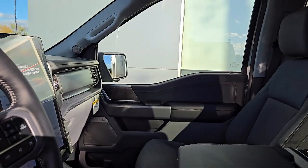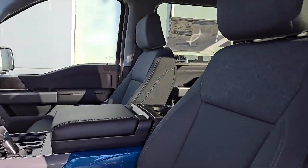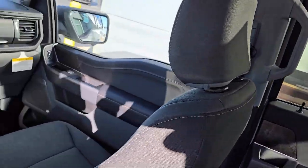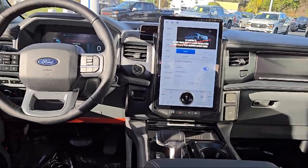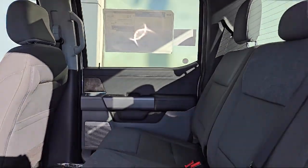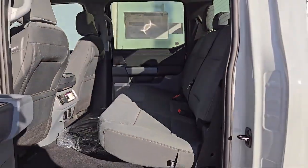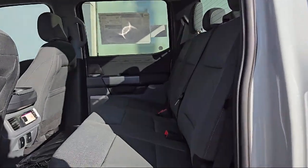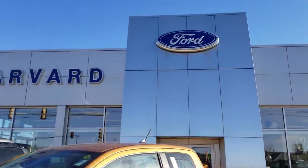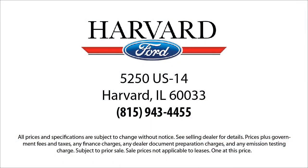Since 2003, Harvard Ford has been proudly serving our community. We strive to provide our customers with the best purchasing experience possible. From our friendly environment and great selection, to our knowledgeable staff and factory trained technicians, we are here for you. We know our customers — that's why we say it's a family affair here at Harvard Ford. Come visit us today, you'll be glad you did. We're located at 5250 South U.S. Highway 14 in Harvard.